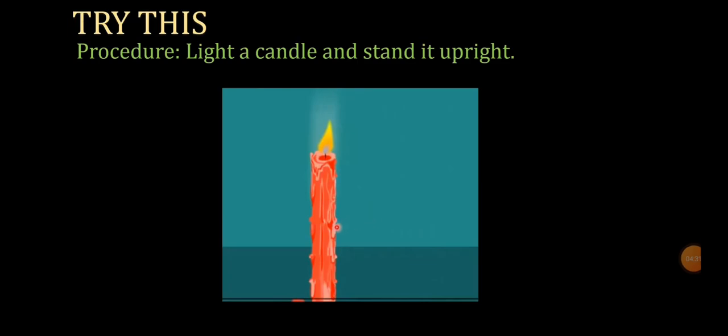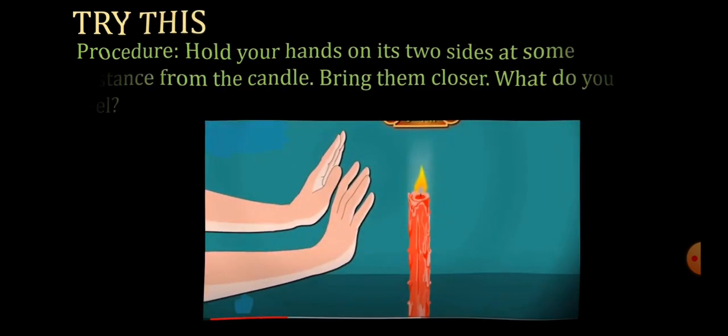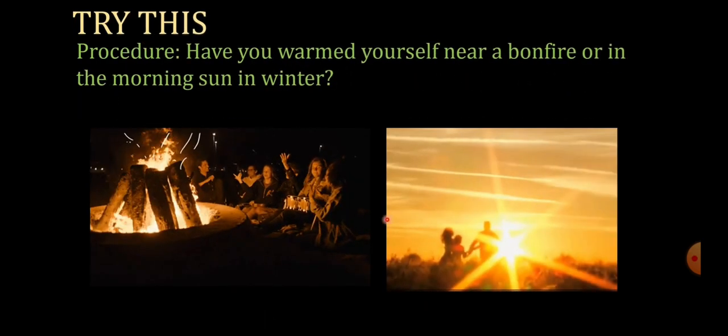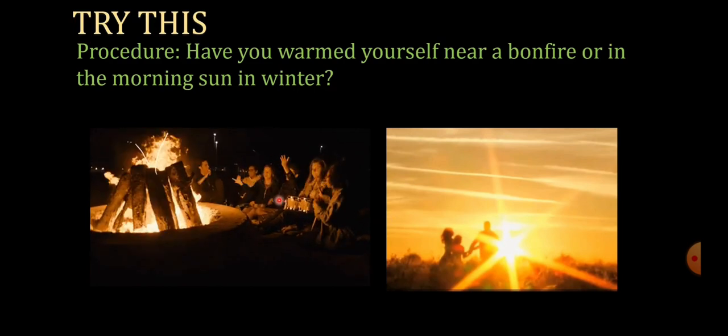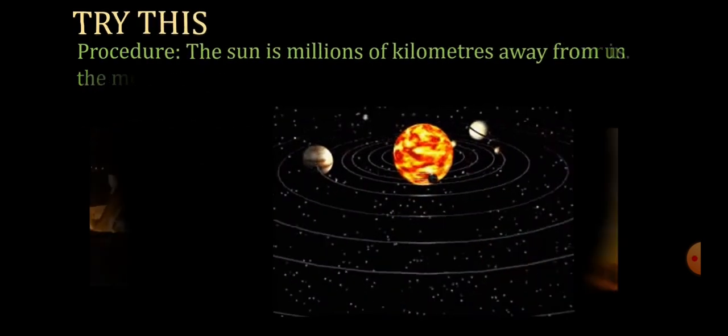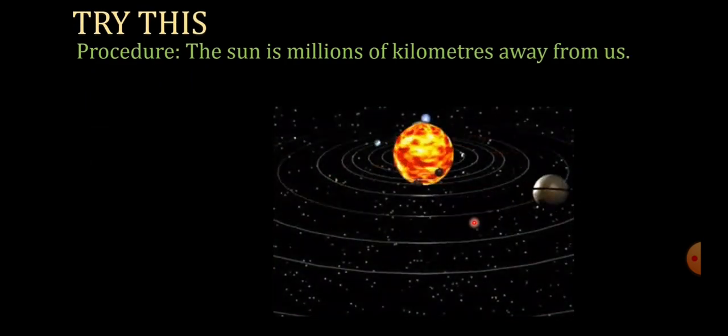Now we perform another experiment. Light a candle and stand it upright. Hold your hands on its two sides at the same distance from the candle, then bring them closer. You feel warmth — just like when you've warmed yourself near a bonfire or in the morning sun in winter. The sun is millions of kilometers away from us, and there is no air between the sun and the earth.